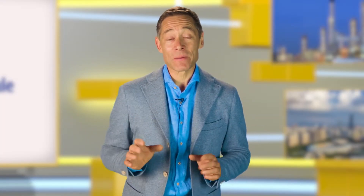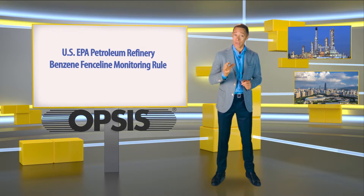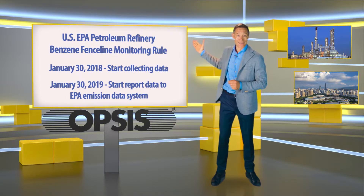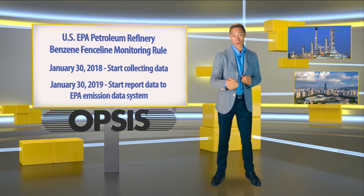Many refineries still lack a system for fence line monitoring of benzene emissions. Therefore, it is high time to make a start. According to the new regulation, the monitoring system needs to be installed and operating by January 30th 2018 at the very latest. In order to save both time and money, it is crucial to get it right from the outset.